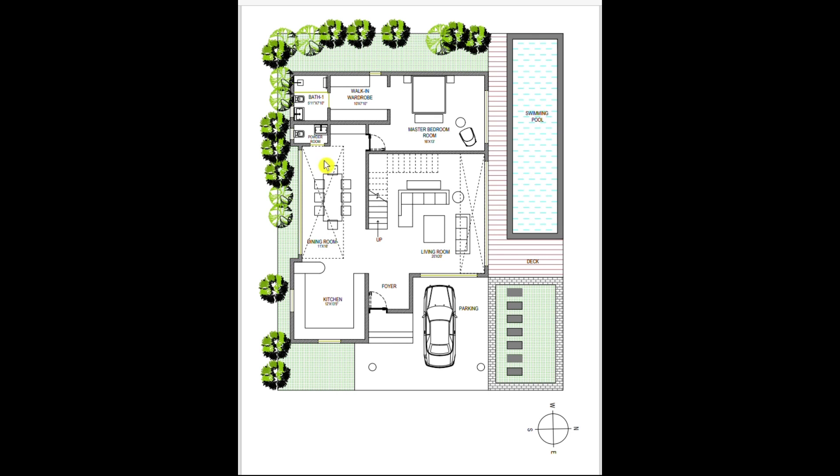Towards the northwest part of the house is the master bedroom for the client, with a view towards the pool side which can be easily accessed from the room. This master bedroom also has a walk-in wardrobe and a bathroom of 7 feet 10 inches by 5 feet 11 inches.